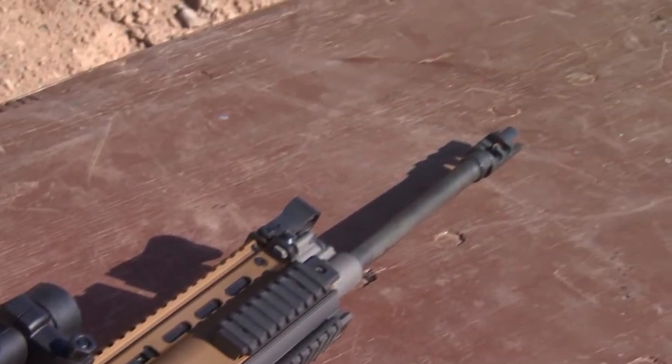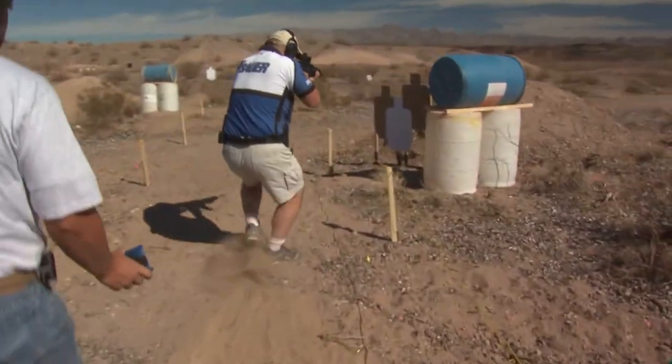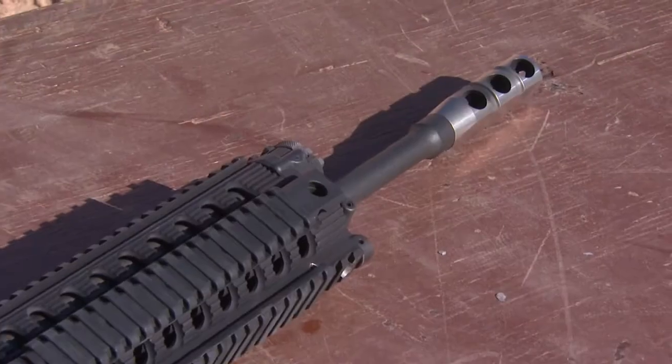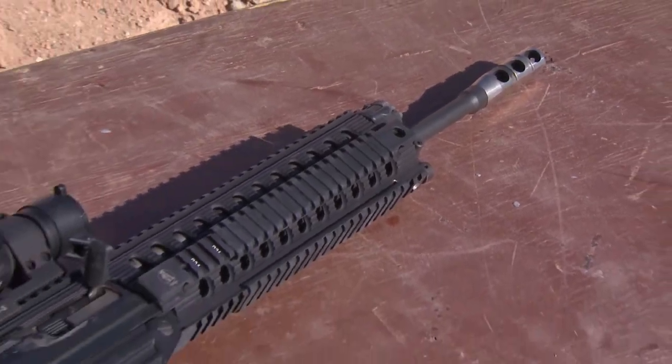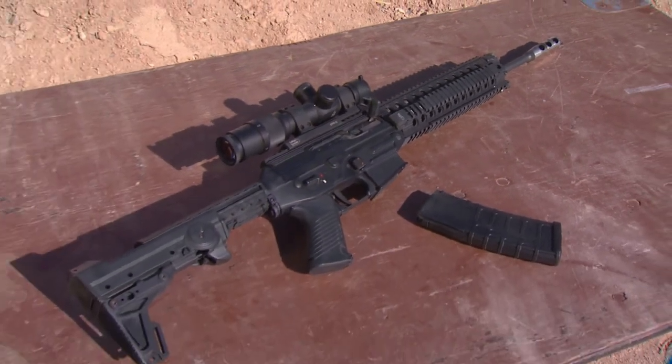Another new gas piston rifle seeing action is from SIG Sauer. This is the SIG 556 rifle — a standard .223 rifle with a piston-driven system based on the SIG 550 series. They brought the technology to the United States and adapted the lower to use standard AR-15 magazines.